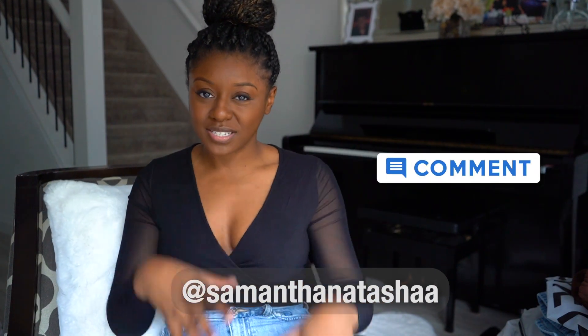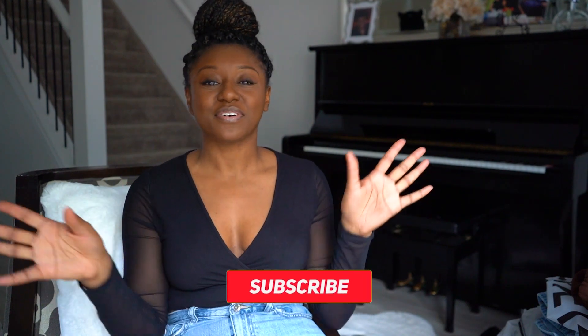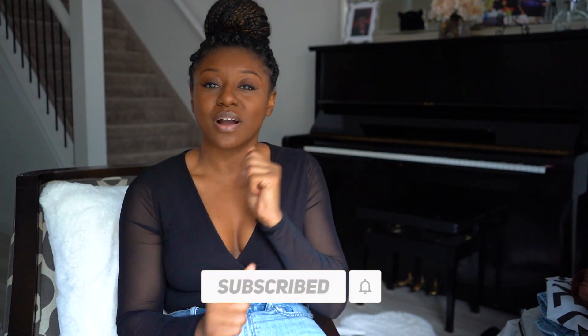Hey friends, welcome back to my channel. My name is Sam and today we are going to be doing a Shein haul. It's gonna be all about bottoms and two-piece sets today — a bit of a fall fashion type of haul. I'm also going to be doing a video about tops and outerwear for fall, so feel free to subscribe to my channel. Without further ado, let's get into this video.